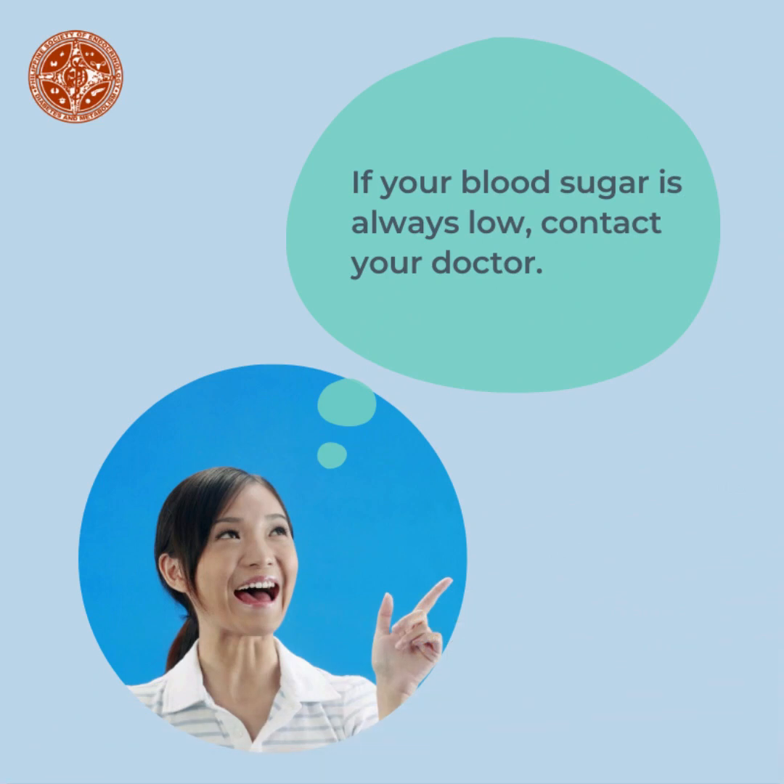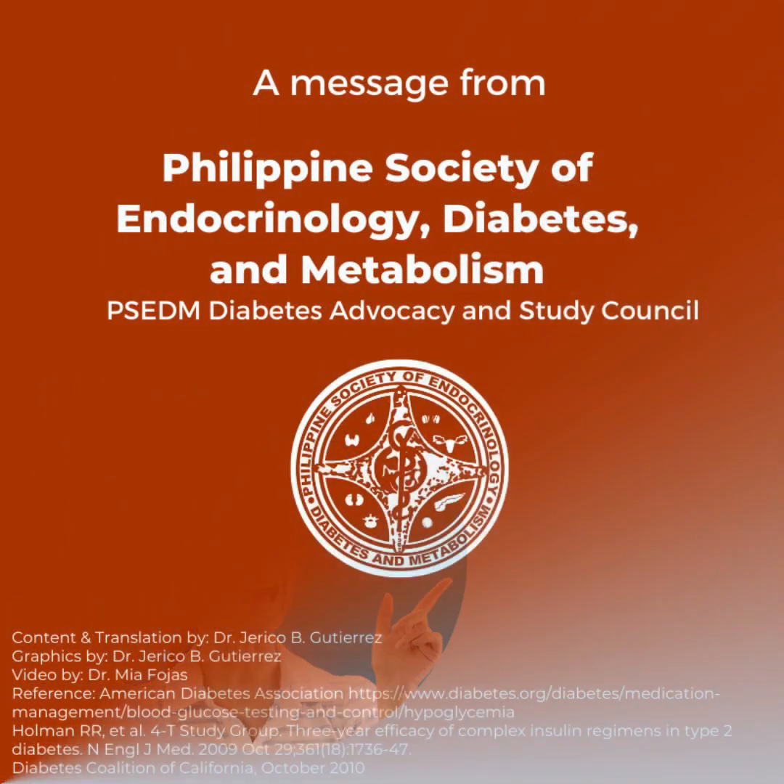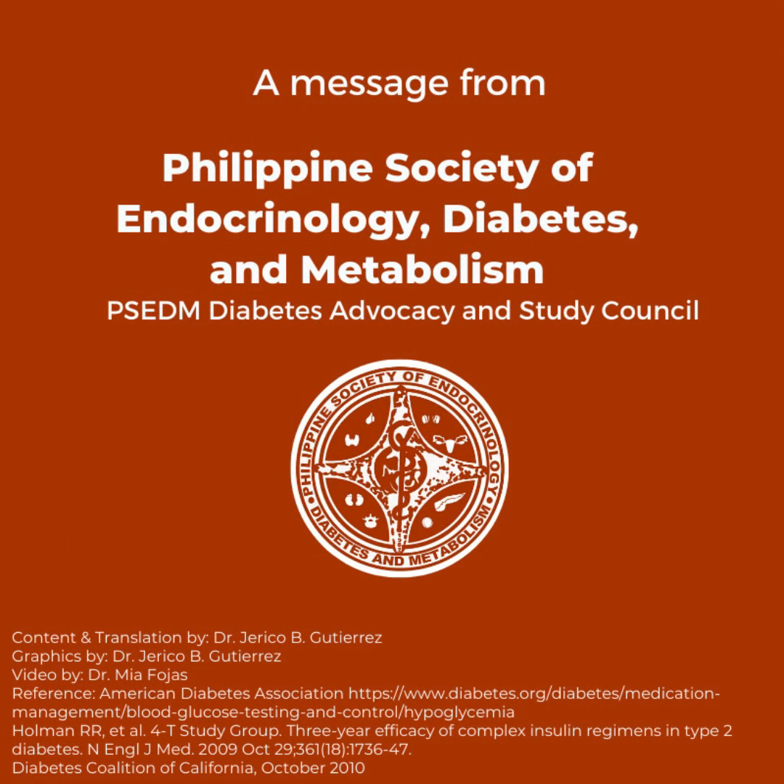If your blood sugar readings are consistently low, contact your doctor. This is a message from the Philippine Society of Endocrinology, Diabetes and Metabolism — PSEDM Diabetes Advocacy and Study Council.